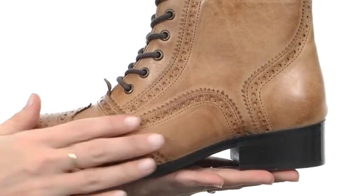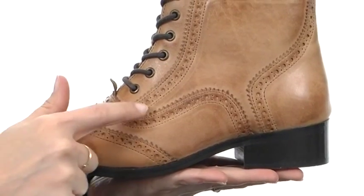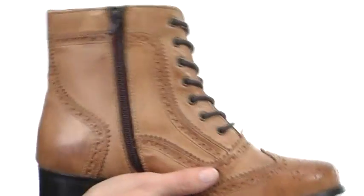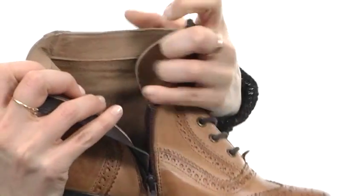This gorgeous boot has a super soft, plush, genuine leather upper with a wingtip influence designed throughout, with perforations and pinking trim to give it a lot of style. The lace-up design on the front is fully functional, and the instep has a zipper for simple on and off.